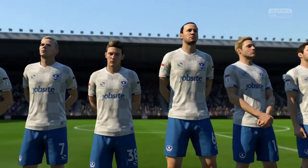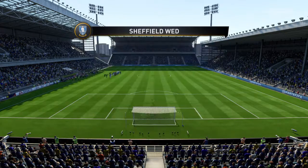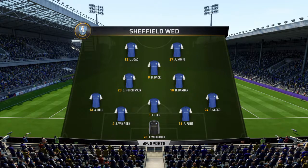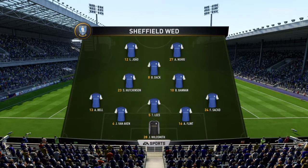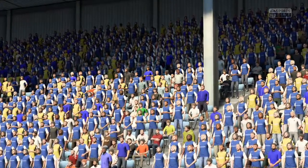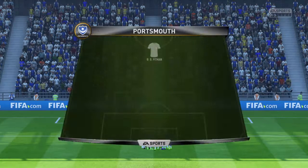Number 8, Bradley Dach. Number 27, Andy Newell. Let's look at Sheffield Wednesday and the list of their players here. Number 12, Lucas Giao.